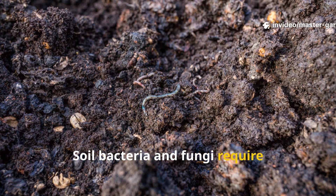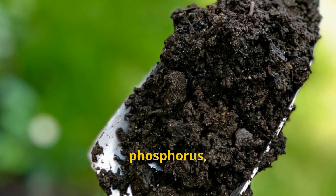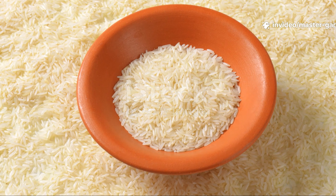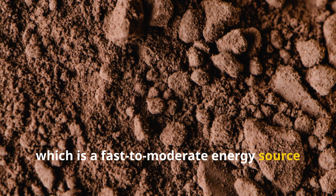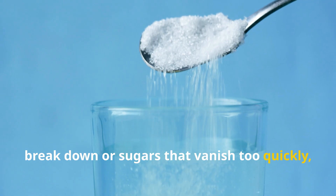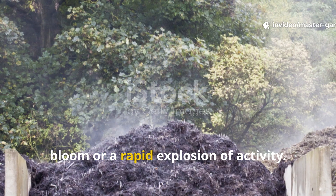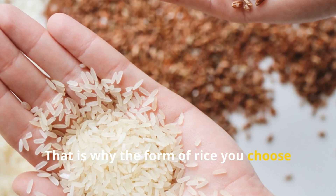Soil bacteria and fungi require carbon-rich energy sources to multiply. When they thrive, they unlock nitrogen, phosphorus, potassium, calcium, and trace minerals already trapped in your soil. Rice is primarily starch, which is a fast-to-moderate energy source for microbes. Unlike wood chips that take years to break down or sugars that vanish too quickly, rice occupies a sweet spot — depending on how it's used, it can trigger either a slow microbial bloom or a rapid explosion of activity. That is why the form of rice you choose matters so much.